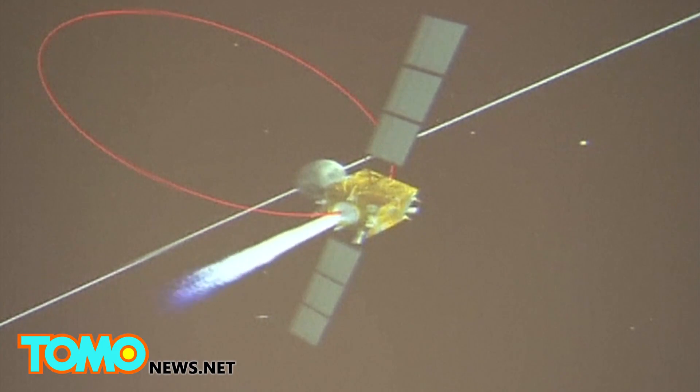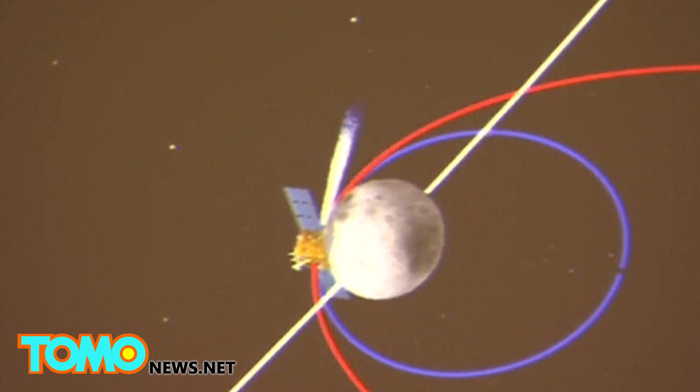China is reportedly looking to find Helium-3 on the moon. Helium-3 could be used to power clean fusion plants.